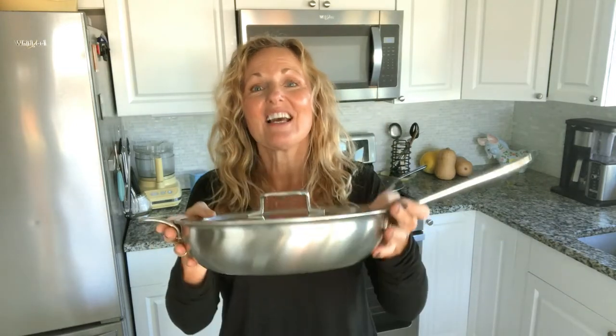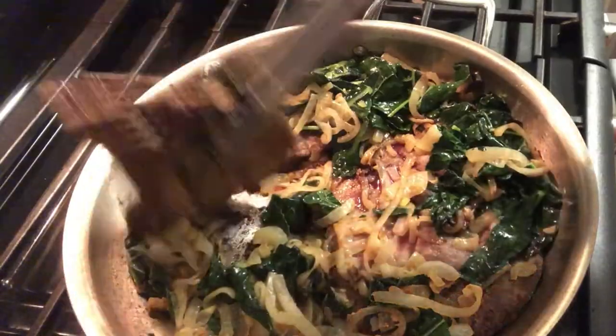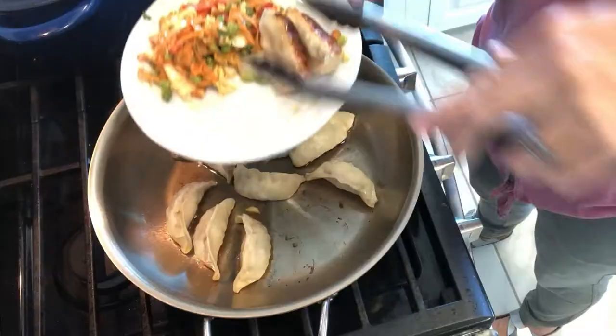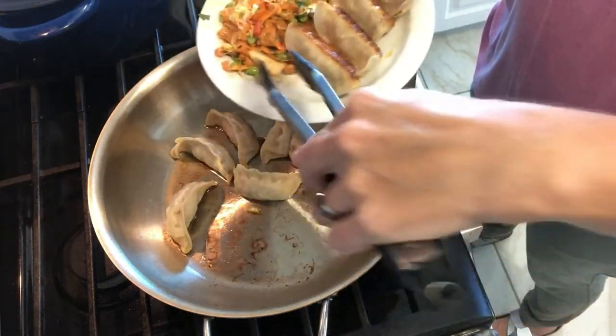This is why when you use a D5 pan like this, it's heavy — you are getting five layers on the bottom of this bad boy. They're going to make it so your food does not burn. I have not burned one thing in a year in this pan. It sears amazingly, it slow cooks amazingly because of all those layers, and that aluminum with the heat even gets on the side of your pan. Absolutely incredible.